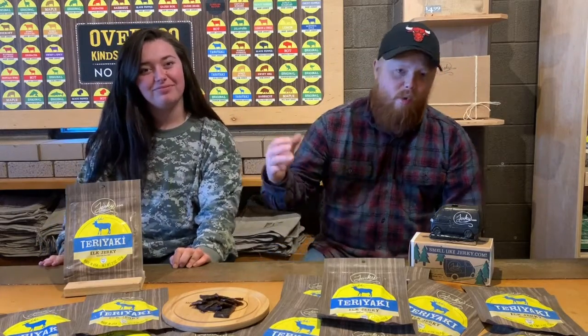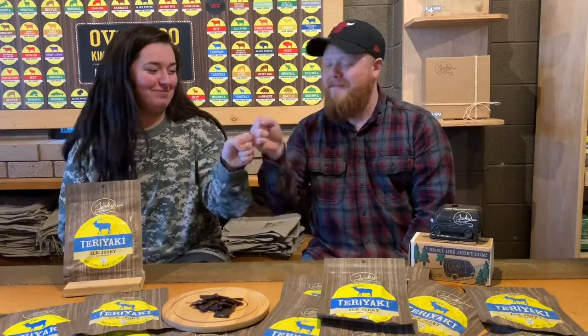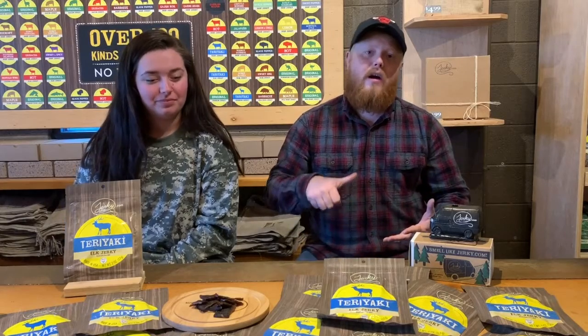Howdy ho ladies and gents, we are back with another flavor breakdown. Today we are breaking down Kate's teriyaki elk. If you've never been into our shop or are just starting your exotic jerky venture, elk is one of our core four. The core four is venison, elk, buffalo, and wild boar — the most common and widely accepted exotic jerky meats.